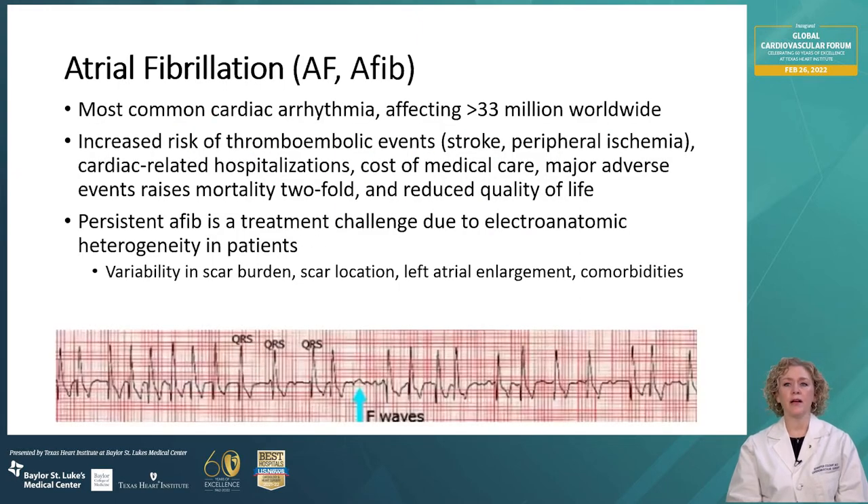Atrial fibrillation is the most common cardiac arrhythmia, affecting more than 33 million individuals worldwide. In the US, over 3 million people have atrial fibrillation. It's associated with increased risk of thromboembolic events like stroke, peripheral ischemia, also increased mortality and reduced quality of life. AFib is known to increase the risk of stroke by an average of five-fold, and it's also linked to an increased risk of sudden death. Persistent atrial fibrillation is often a treatment challenge due to the electrical and anatomic differences among different patients. There can be variability in the scar burden and location of origin, also left atrial enlargement, and patients often have other comorbidities as well.